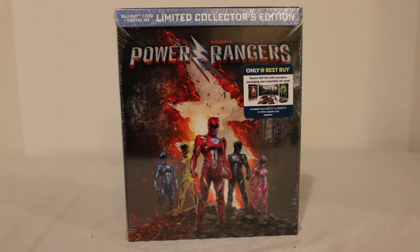Hey everyone, Hasan here. Welcome to the world of HA. Today I got a special unboxing video for you. This is Saban's Power Rangers, the new movie out on Blu-ray, DVD, digital HD.